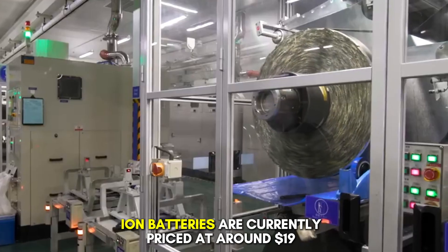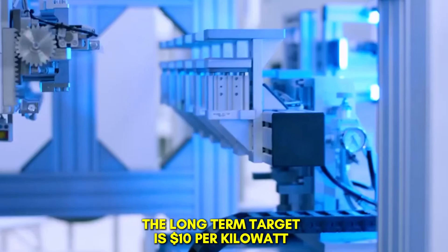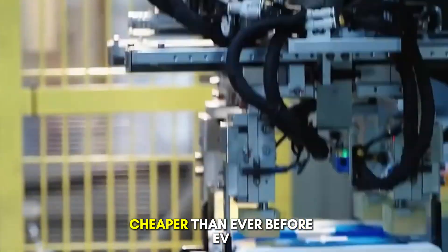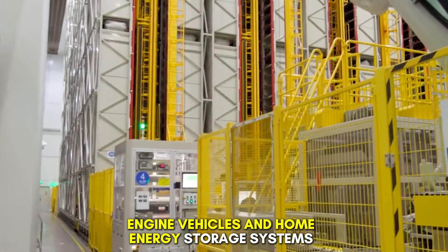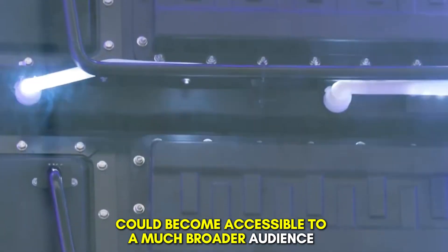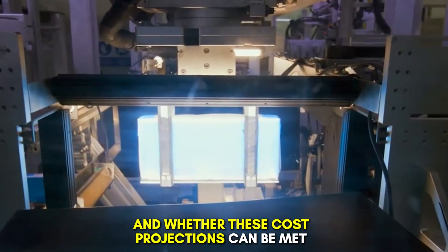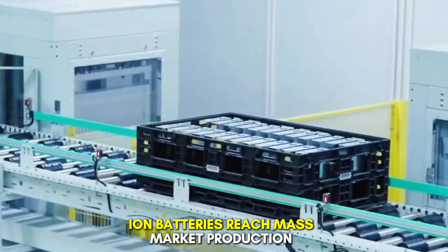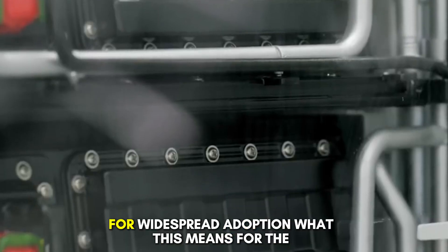Projected cost and market adoption. While sodium-ion batteries are currently priced at around $19 per kilowatt hour at the cell level, the long-term target is $10 per kilowatt hour. If this goal is achieved, it will make electric vehicles and renewable energy storage systems cheaper than ever before. EV prices could drop below those of internal combustion engine vehicles, and home energy storage systems could become accessible to a much broader audience. However, questions remain about scalability, raw material supply chains, and whether these cost projections can be met in practice. It will likely take several years before sodium-ion batteries reach mass market production at the projected price point, with industry analysts estimating a time frame of five to seven years for widespread adoption.